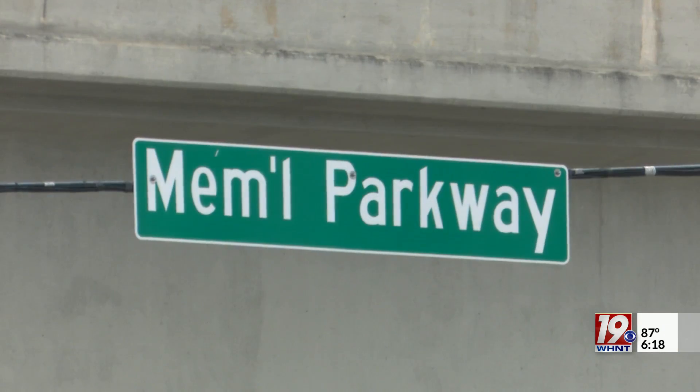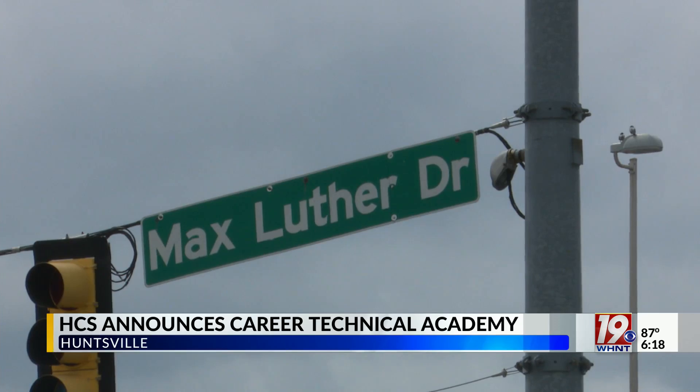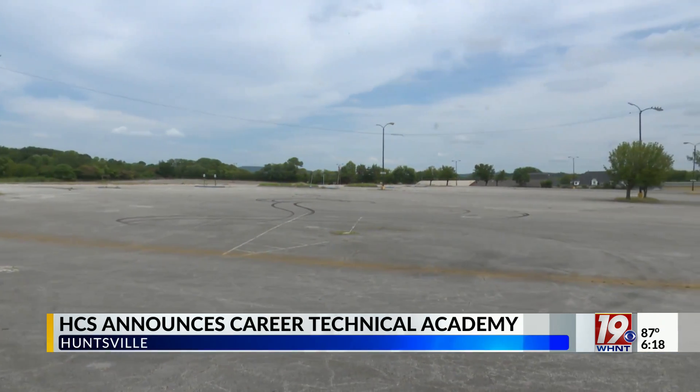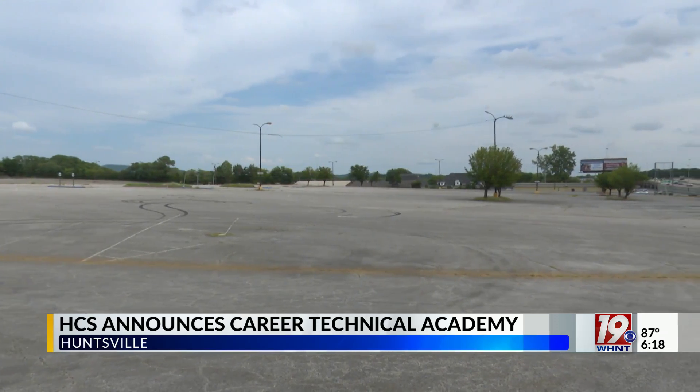Thank you, Danielle. Huntsville City Schools is expanding its career technical program with the addition of a brand new career technical academy. The career tech academy will be built on the same site as a new central office, at the corner of North Memorial Parkway and Max Luther Drive. The city of Huntsville donated the 14-acre site to the school district.